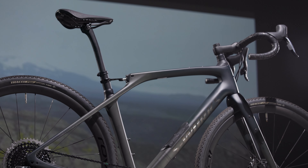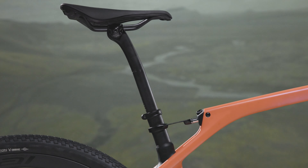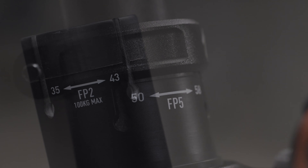When selecting a frame post, rider weight and personal preference have the largest impact on selection, while frame size, bike fit, and riding style have smaller impacts. The four included stiffness options provide a great starting point for most riders.